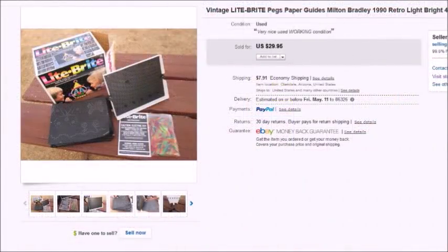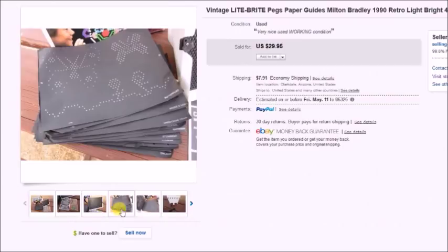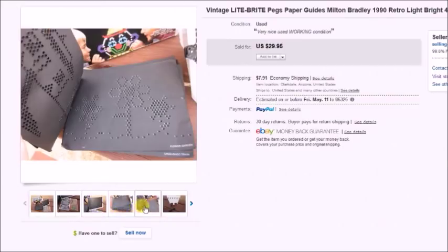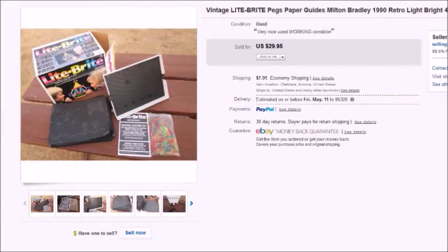First item is this vintage light. I love finding these — I think this is the third one I've sold. I bought it for $2.50 at a thrift store and sold it for $29.95, so I profited $22.57. They're real easy to find. This one had pegs, all the patterns — most were used but a few weren't — and it had the box and everything.